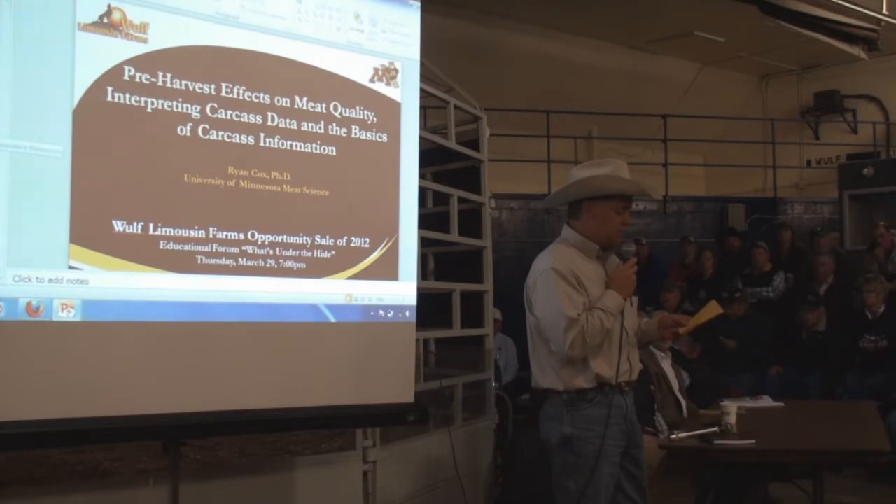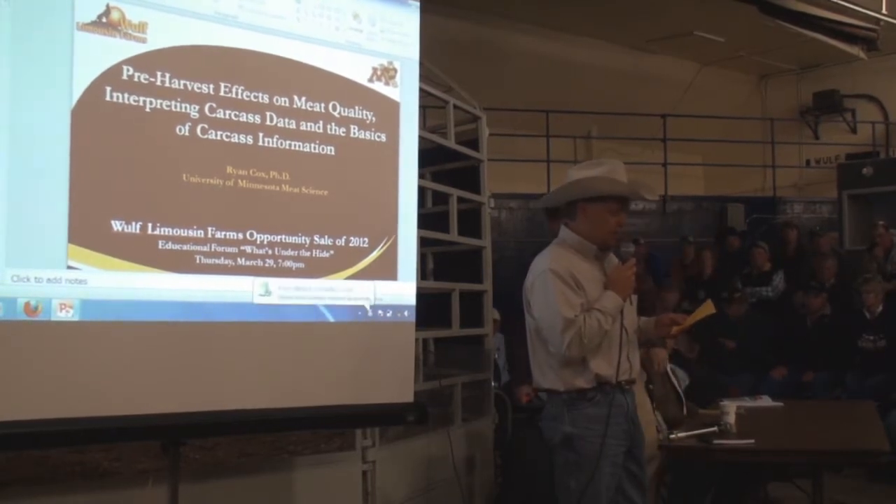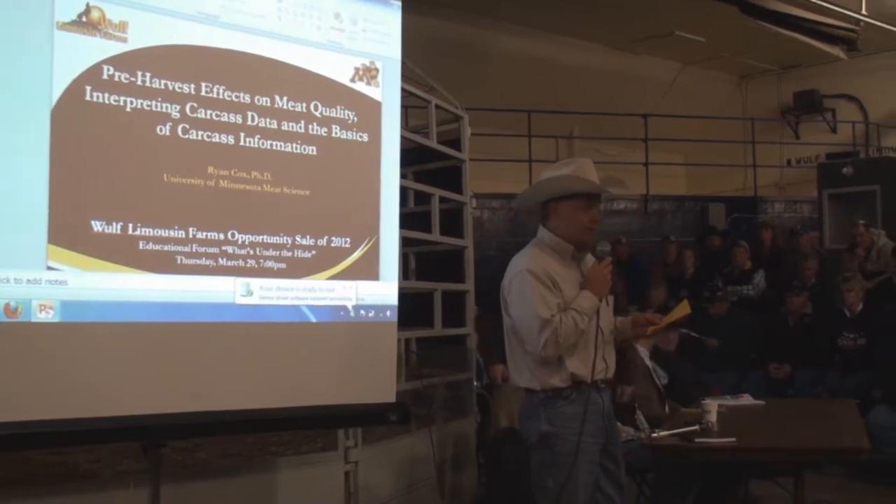Dr. Ryan Cox is the Extension Meat Specialist for the University of Minnesota. He has a primary appointment in the Department of Animal Science and a secondary appointment in the Department of Food Science and Nutrition.